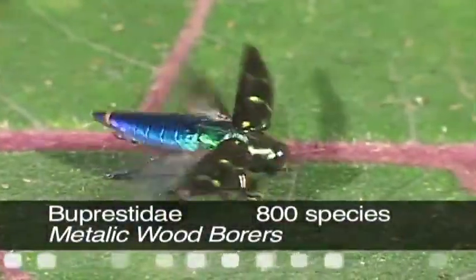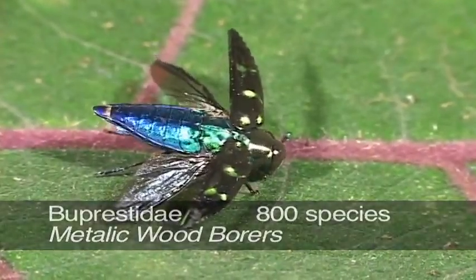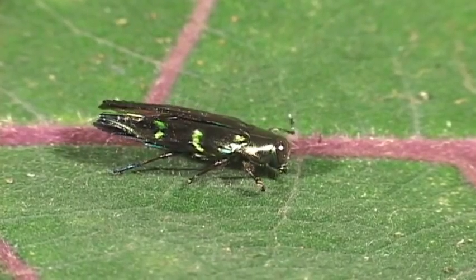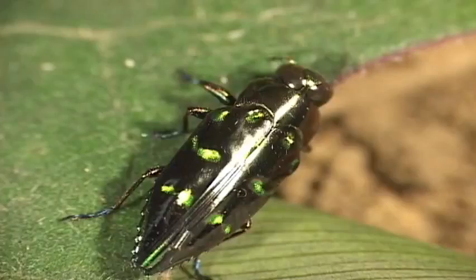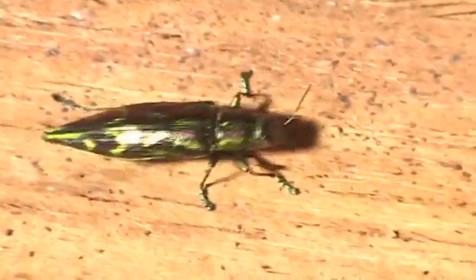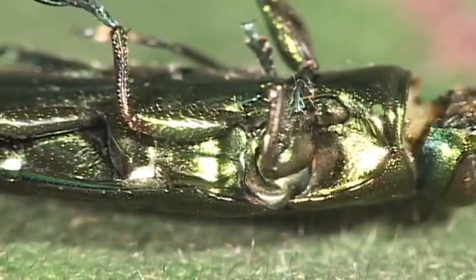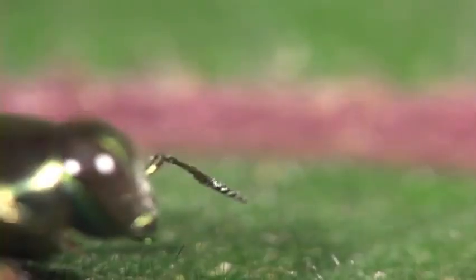Metallic wood borers have larvae that feed on dead or rotting trees or make galleries into roots, leaves, or stems. The majority of the some 800 species are metallic green, blue, yellow, or red and have bodies that are flattened and bullet shaped. The body has a groove where the femur fits into it and the antennae are short and serrate.